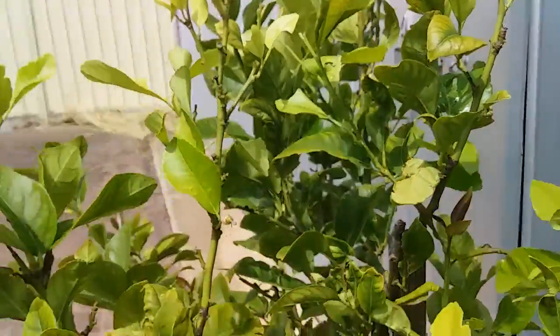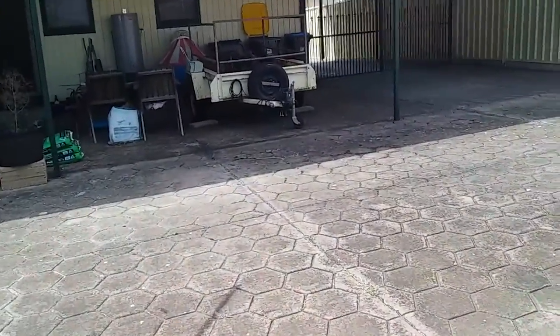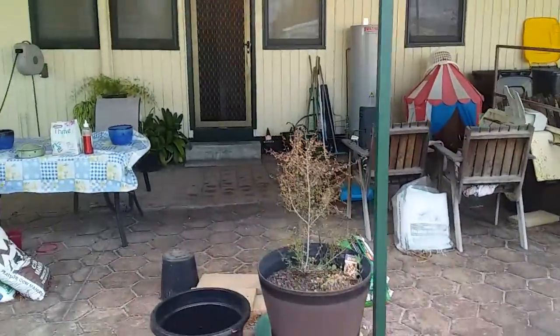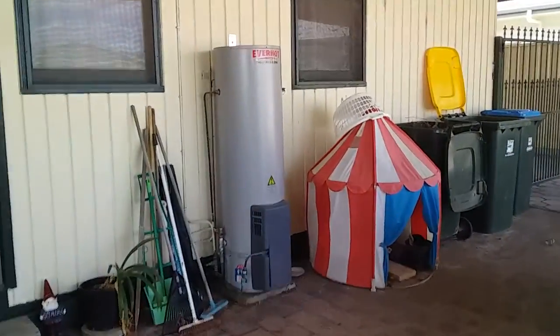There you go guys — my lemon tree is producing butterflies. I've got to get back inside, it is hot. Come on cool change! I hope that comes up on camera. Yeah, there you go — butterflies.